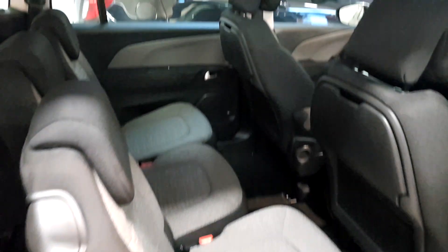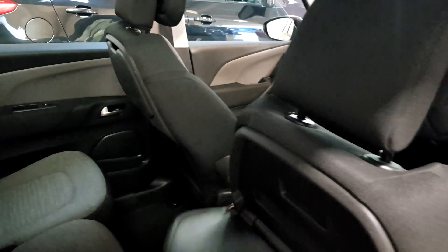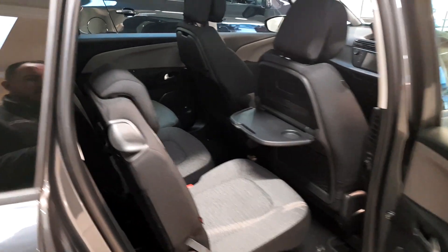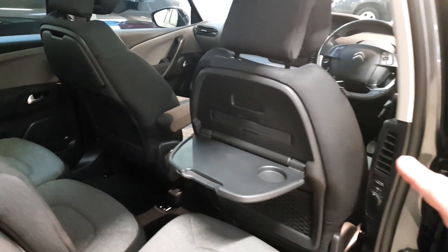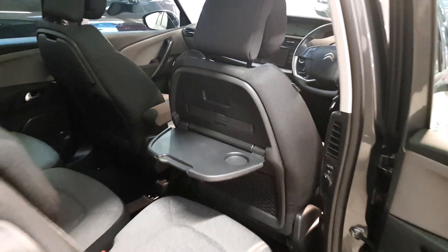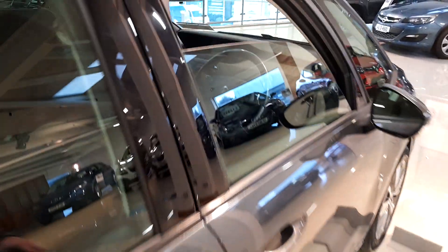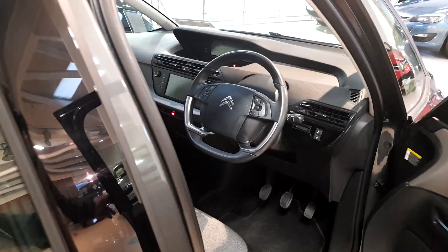Behind the driver's seat you have aviation-style tray tables — great if the kids are eating or drinking in the back. You also have independent rear air blowers. If the windows are fogged up or the kids are cold, you can turn on the rear heating system.